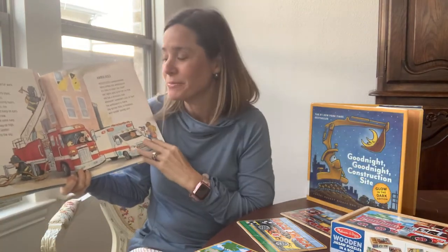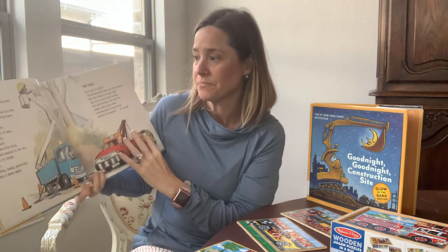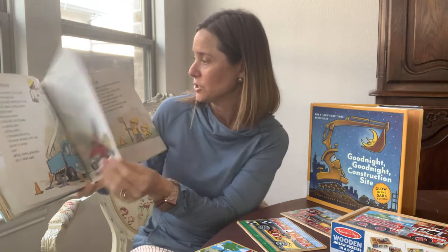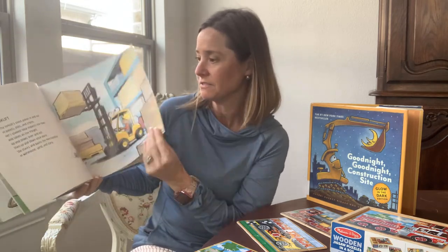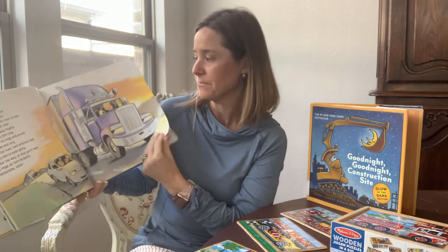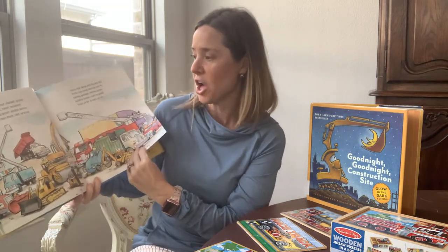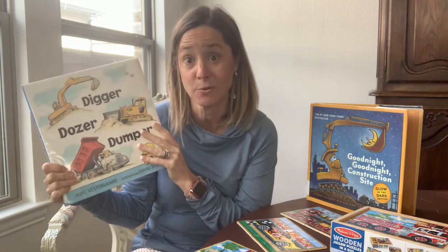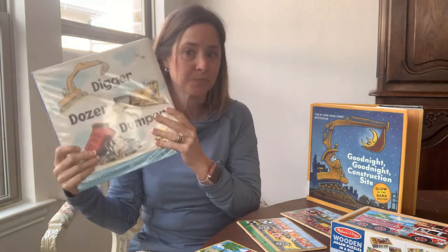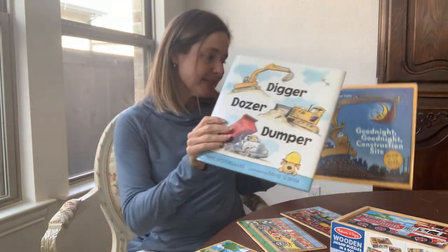I'll show y'all the puzzle suggestions a little bit later. The book also covers ambulance, cherry picker, tow truck, steam roller, forklift, semi, snow plow, and then all the trucks. So this has been a great little overview book for some of my patients and I've used it quite a bit the past couple of weeks. Digger, Dozer, and Dumper — definitely recommend that one.